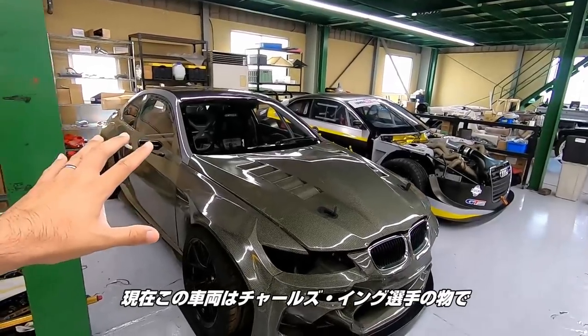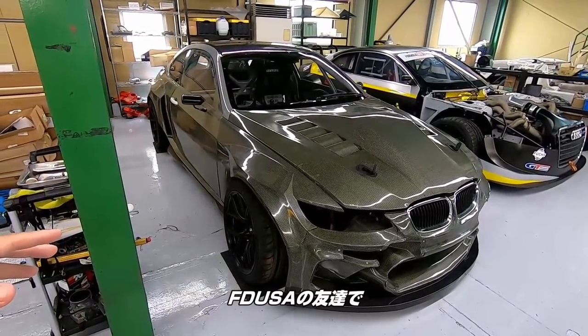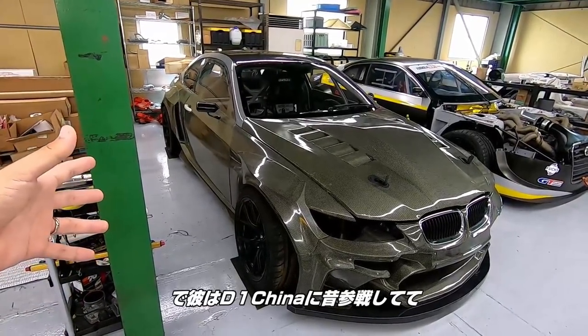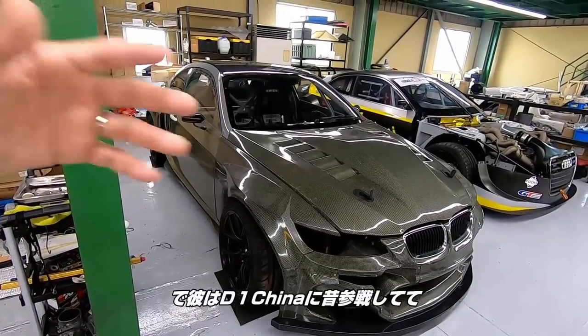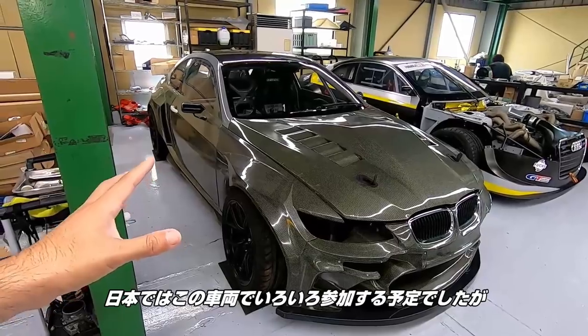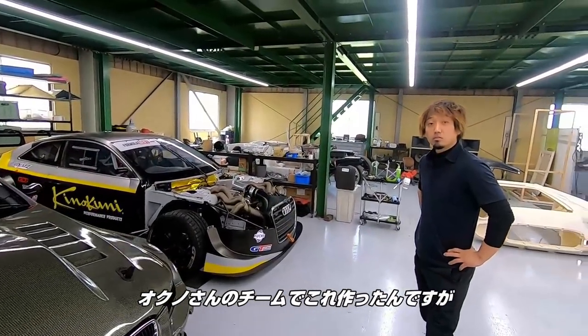Currently this car belongs to Charles Ng, a fellow driver from FDUS. He's from Hong Kong, and he competes in D1 China and is currently competing in RDS. He was supposed to do more events in Japan with this car, so Okuno and his crew built this car.